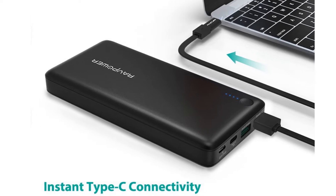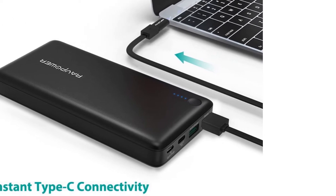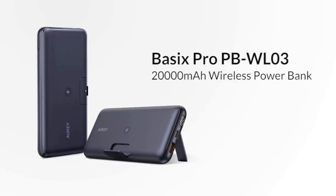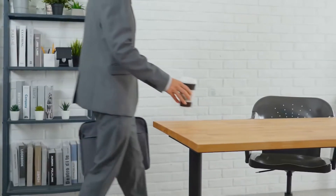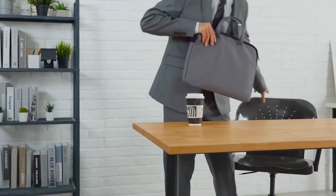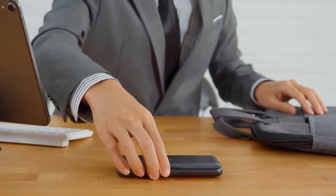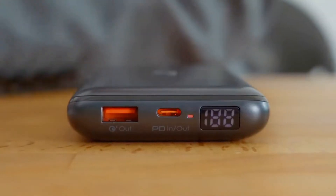Whether you are out traveling for work or leisure, it's impossible to leave your phone — or specifically iPhone — behind. Even with an iPhone on your side, it is never enough. What if you need your phone to sustain the whole day when you're outdoors? This is why a power bank comes in handy.